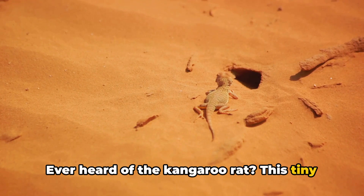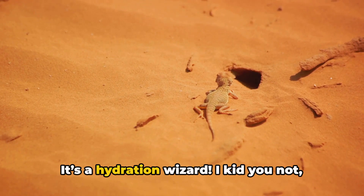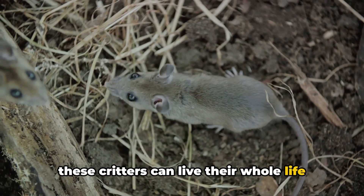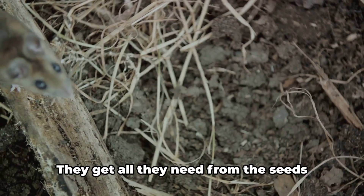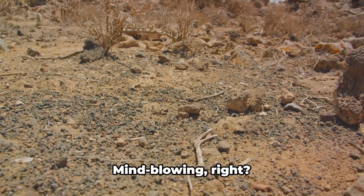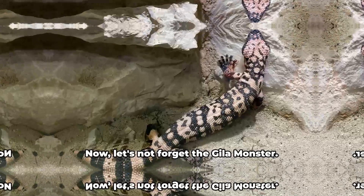Ever heard of the kangaroo rat? This tiny jumper doesn't just have a cute name — it's a hydration wizard. I kid you not, these critters can live their whole life without drinking a drop of water. They get all they need from the seeds they eat. It's like living off crackers and never needing a drink. Mind-blowing, right?